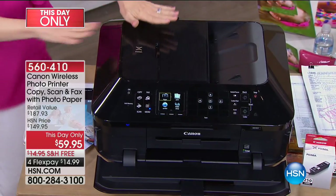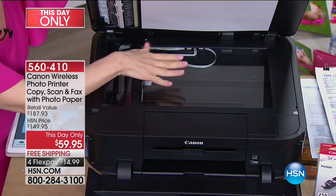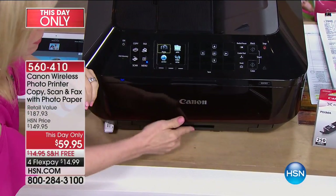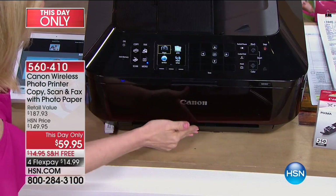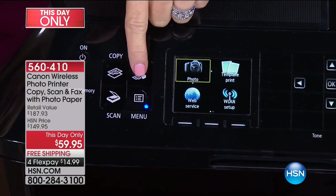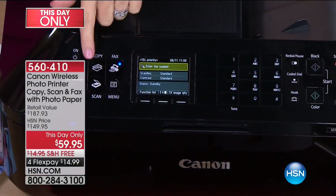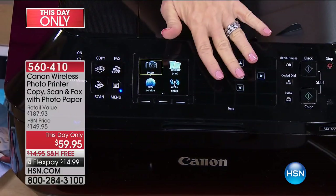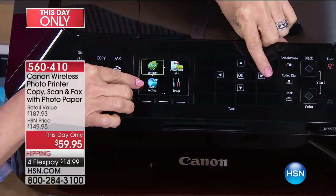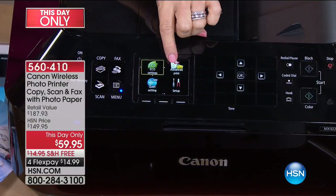The automatic document feeder is a huge time saver — you can put up to 35 sheets of paper in, press print, and walk away, no sitting and waiting. It scans at twice the resolution. On the front there are two paper trays: full-size holds 250 sheets, and the photo tray holds four-by-sixes and five-by-sevens. The touchscreen has copy, print, scan, and fax — pressing fax automatically brings up the dial pad. There's also a quiet setting and an eco setting for double-sided printing.